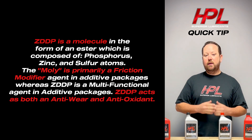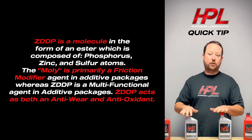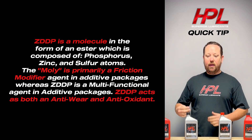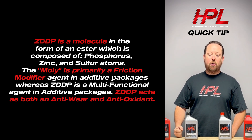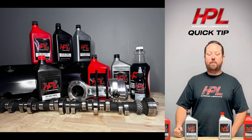That's the approach that HPL goes with. We don't just make a high zinc oil — we make a high anti-wear oil, if you will. The side effect of doing this is that molybdenum is much more expensive than zinc, so it's not quite as inexpensive to make as a traditional high zinc oil.